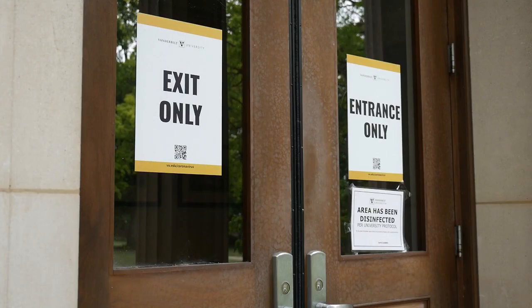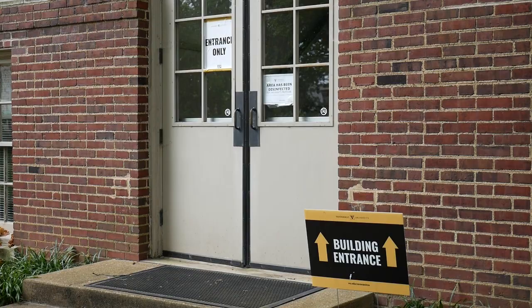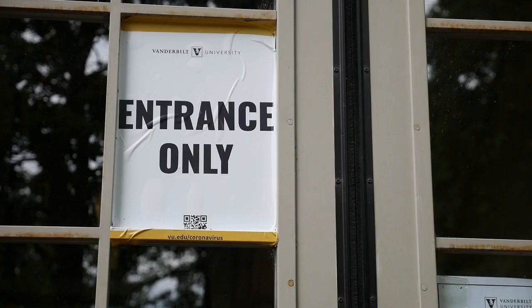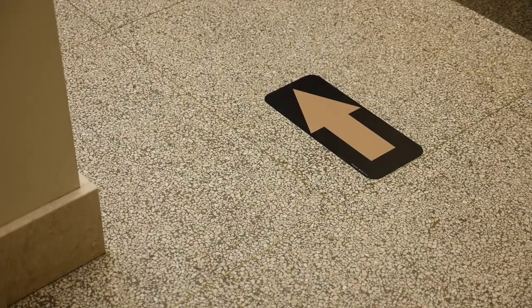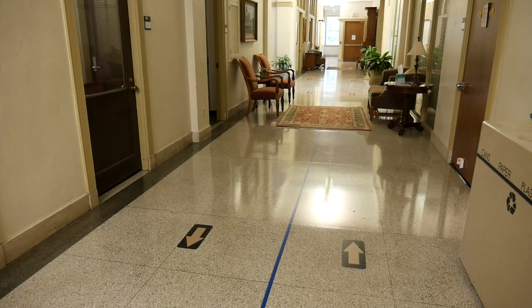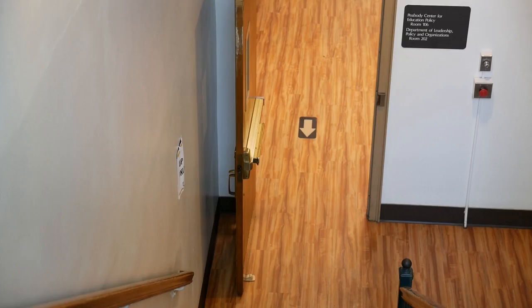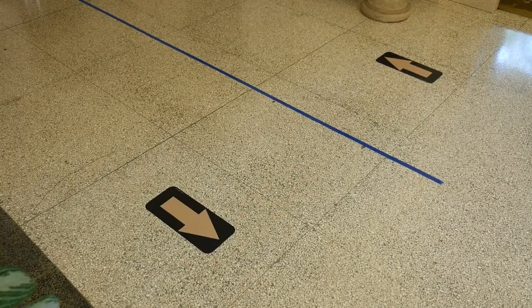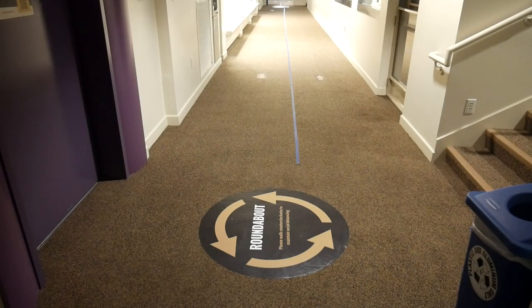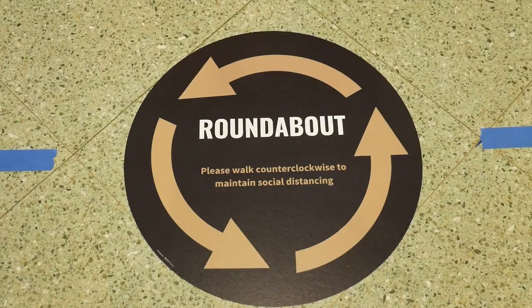Wondering whether you're coming or going? Signs on building doors indicate which is the entrance and which the exit. To promote physical distancing and safe building circulation, some of our hallways and stairwells are now one way. For divided hallways, remember to stay in your lane. If you need to switch directions, we've got roundabouts for that.